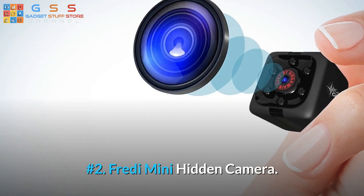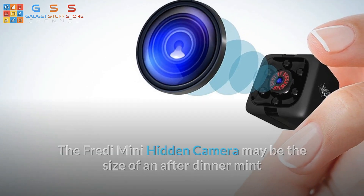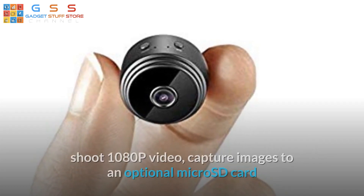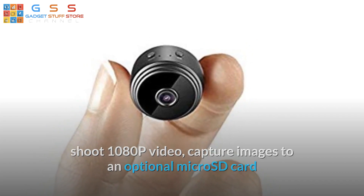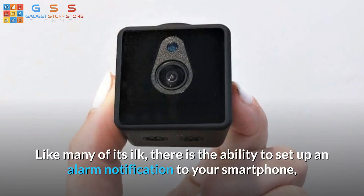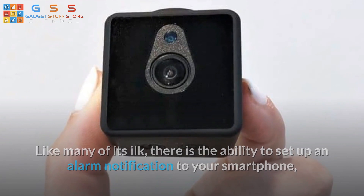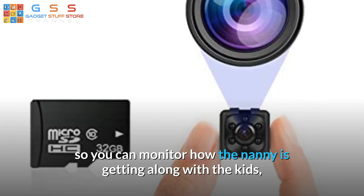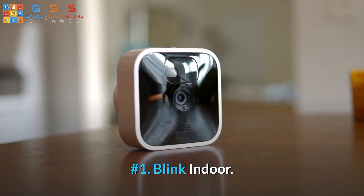Number 2: Freddy Mini Hidden Camera. The Freddy Mini Hidden Camera may be the size of an after-dinner mint or a cheese cracker, but unlike both of those it is clever enough to detect motion, shoot 1080p video, capture images to an optional micro SD card or record on a constant loop, and even see in the dark. Like many of its ilk, there is the ability to set up an alarm notification to your smartphone, whereby this hidden camera will send images to your email address so you can monitor how the nanny is getting along with the kids, or how the dog you've left home alone is bearing up.